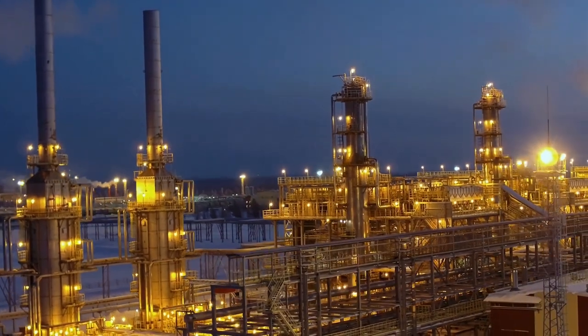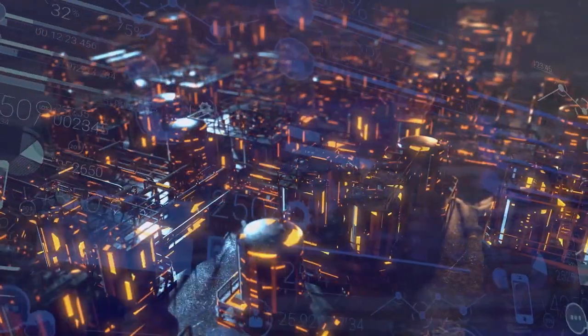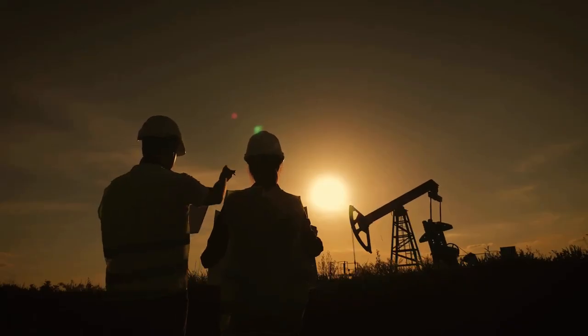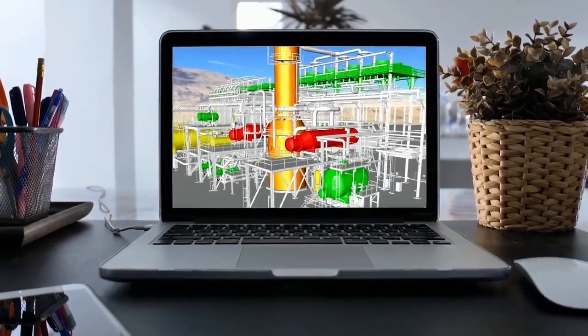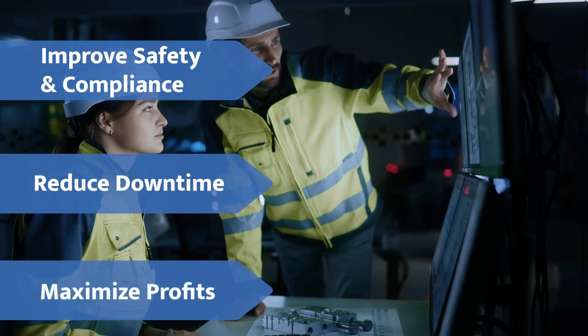With industrial sensors being deployed at an ever-accelerating rate, the explosion of IoT data is just beginning. Leveraging that data to quickly gain insights can improve safety and compliance, reduce unplanned downtime, and maximize profits.